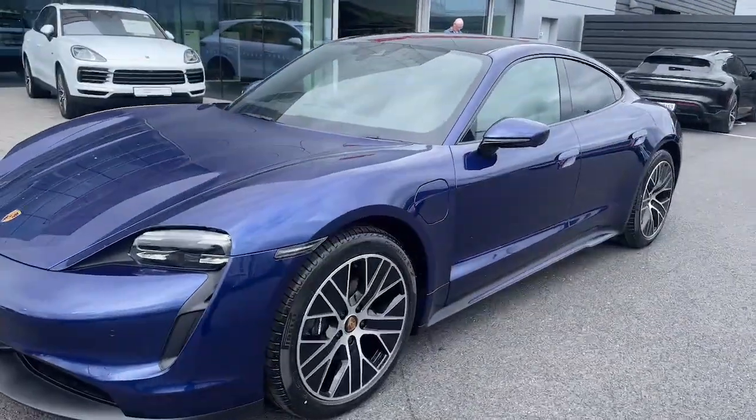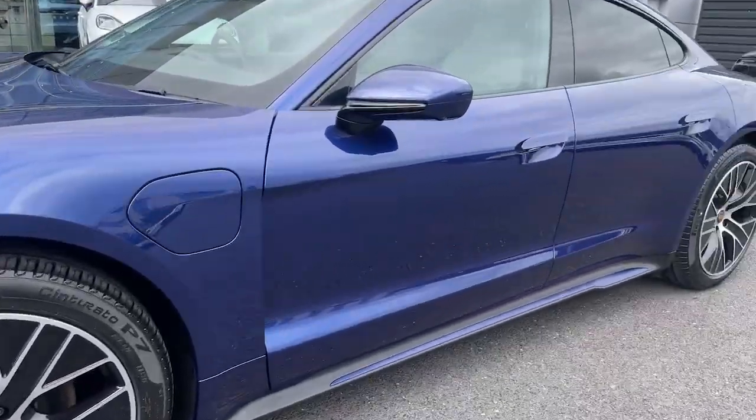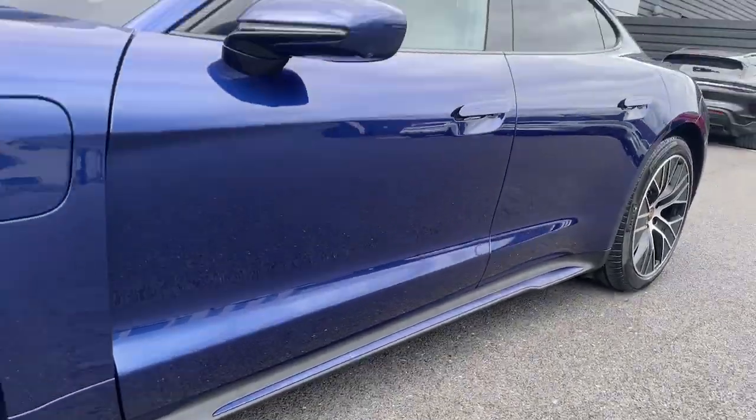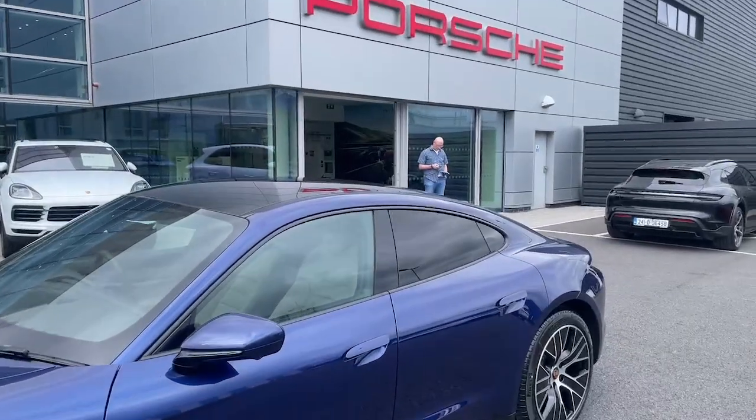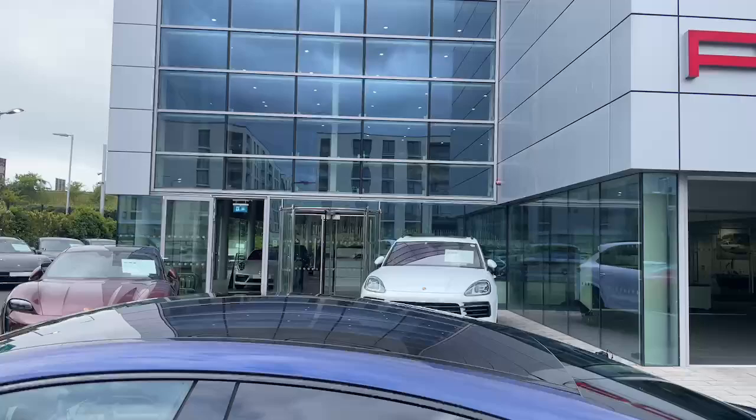Coming around the exterior, we can see the 20 inch aero wheels look great. Sport design side skirts, colour coded and everything. Privacy glass in the back, and we have a big panoramic sunroof all around it.